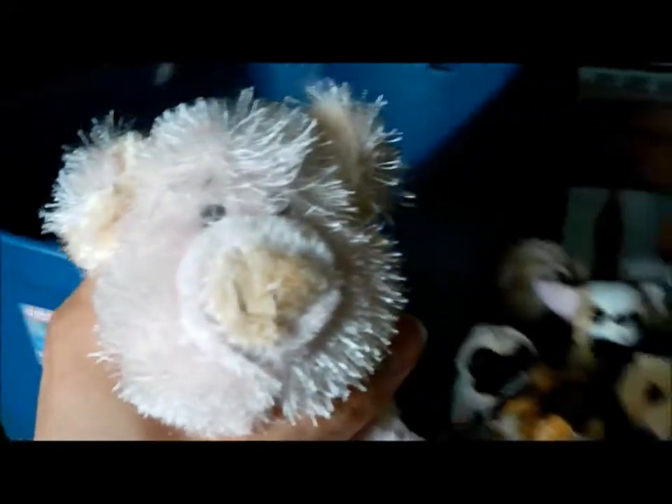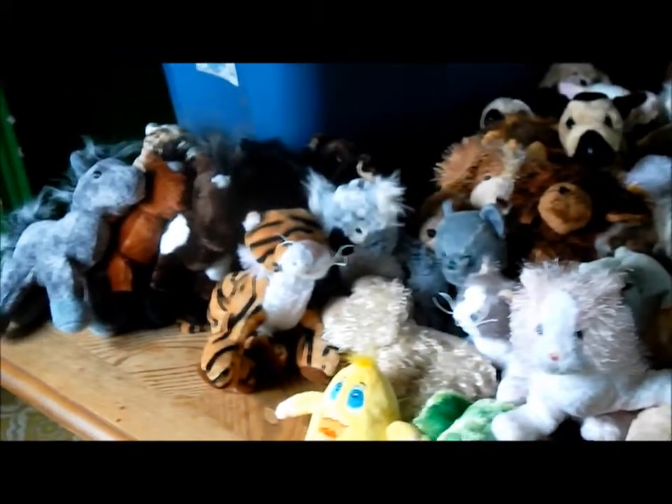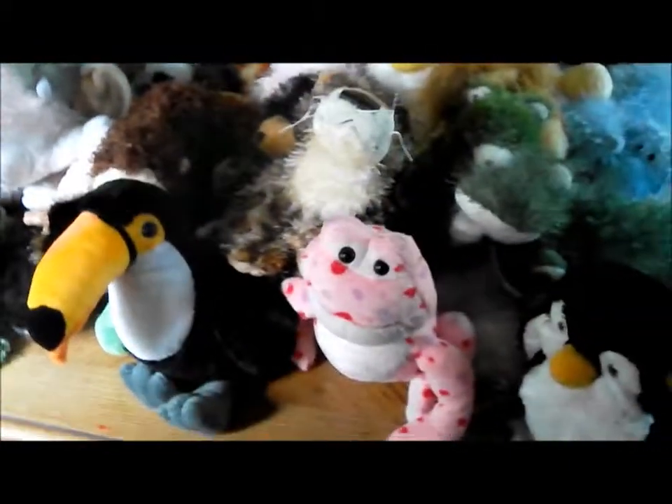And last but not least, the Webkinz pig — and there are all the new Webkinz, 50 cents a piece.